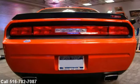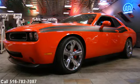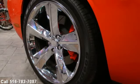This is a Pilot Limited Edition Challenger with a supercharged stroked engine — a Dodge Challenger SRT-8 with a shaker hood. Must see.